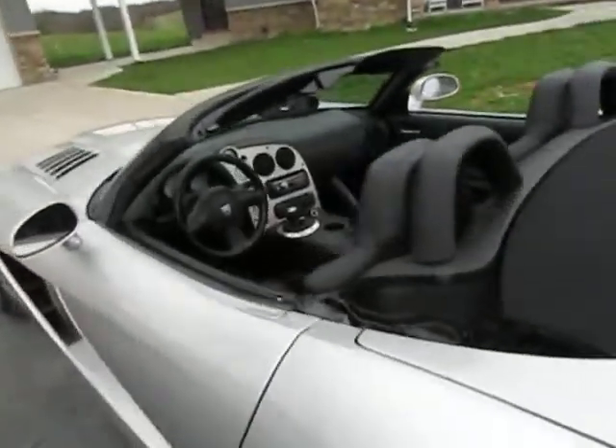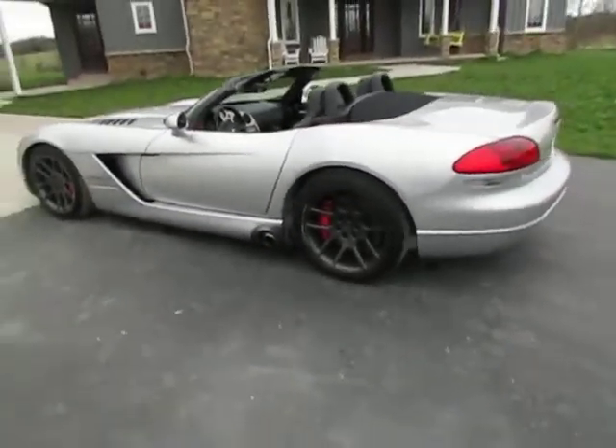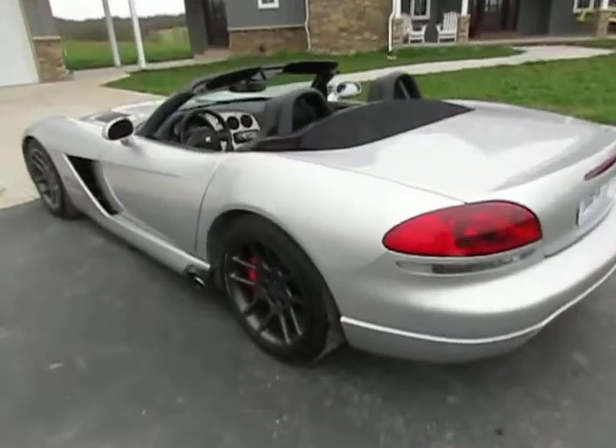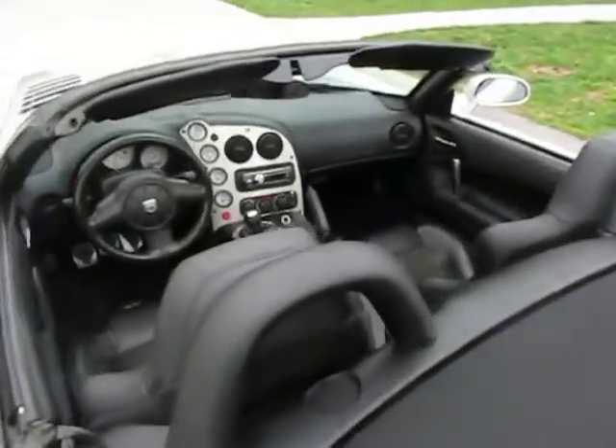If you have any questions, please give me a call at 417-300-7713. There is no coronavirus that goes with this car — it is free and clear of all coronavirus. If you have any questions, give me a call.